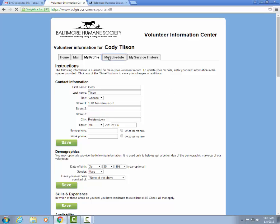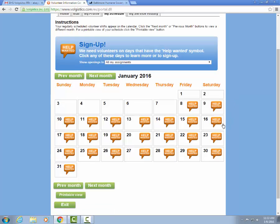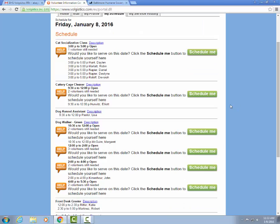The next tab is the My Schedule tab. This area is what's going to allow you to sign up for volunteer shifts as well as additional volunteer classes. If you want to come in on a particular day you can select that day and it'll show you all the available shifts. It looks like there's a cat socialization class on this day and they are still looking to have one volunteer attend — you could click the green Schedule Me button.